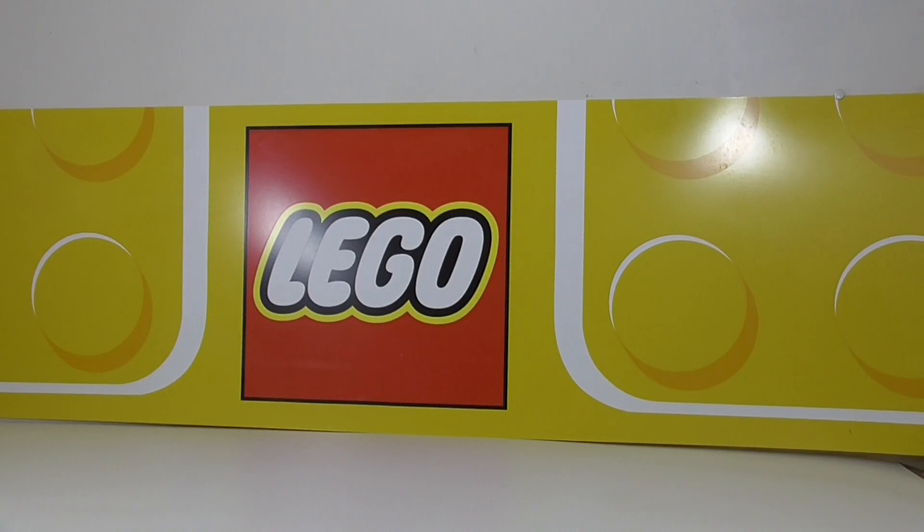Hi friends, welcome to Andy Bricks and welcome to another haul. I've got something to get out of the way quickly because it's just super messy and lots of pieces.